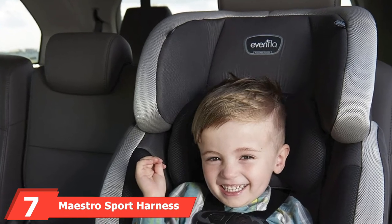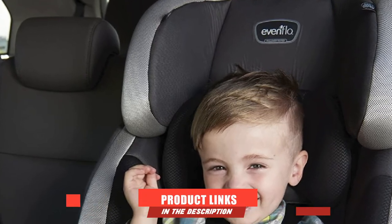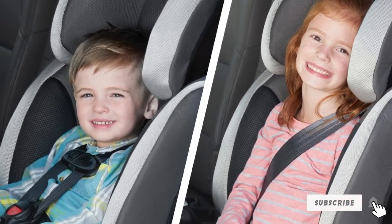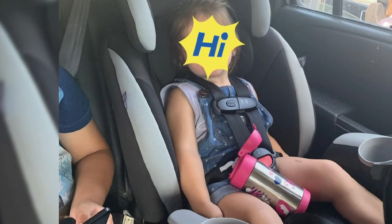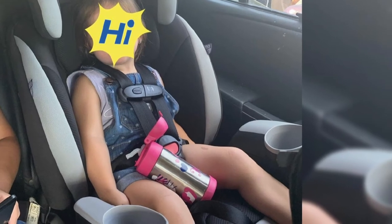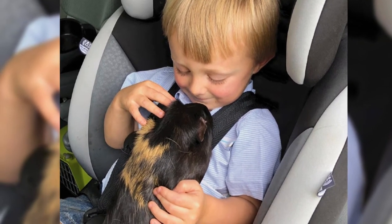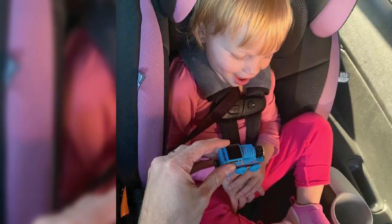Moving on to number seven: the Evenflo Maestro Sport Harness High Back Booster Car Seat. This is an excellent choice for parents who enjoy traveling, though it might not be a favorite for everyone. A key use is as a belt positioning booster seat once the child no longer needs a 5-point harness, typically around 4 years in. A favorite feature is the Auto Adjust Belt Path, which helps when adjusting shoulder belt height. This booster exceeds many safety requirements including side impact protection and temperature safety, and since it's FAA approved, you can take it on an airplane.